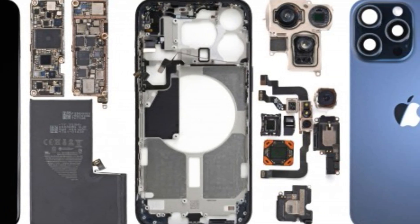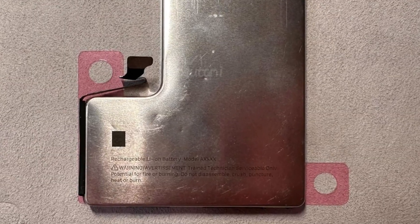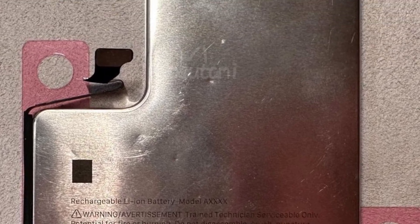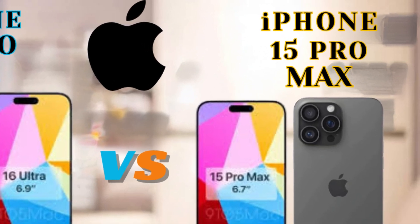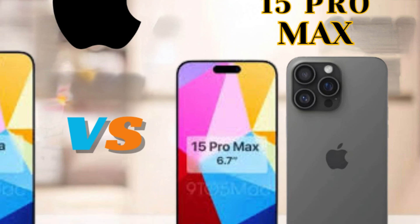According to previous leaks, Apple is likely to increase the screen size of the iPhone 16 Pro and iPhone 16 Pro Max models. Citing leaked dummy images, earlier reports suggest these models will feature 6.3-inch and 6.9-inch displays, respectively, each 0.2 inches larger than the displays on last year's Pro models.